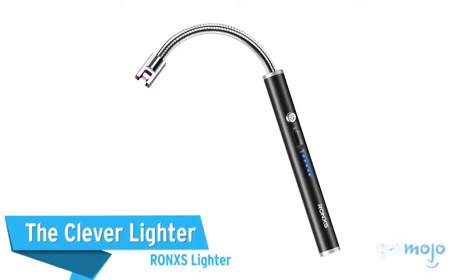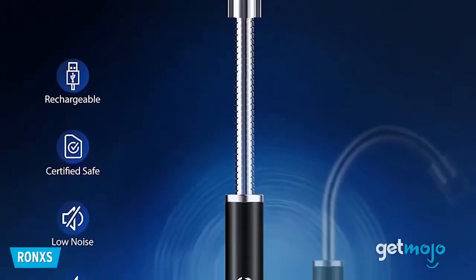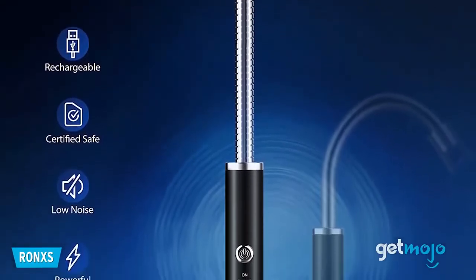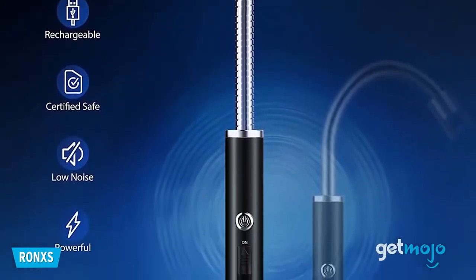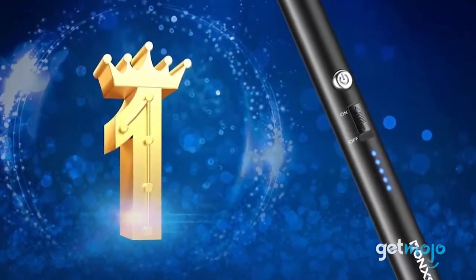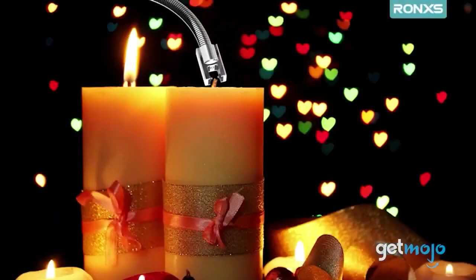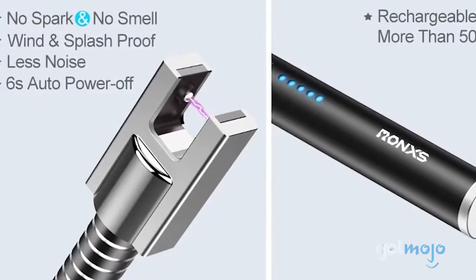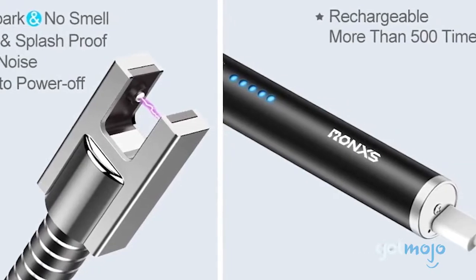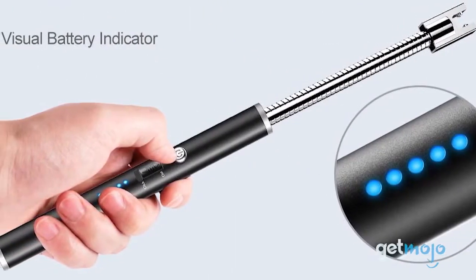The Clever Lighter – Ronx Lighter. Not only does this lighter have a 4-inch flexible neck that makes lighting candles, barbecues and fires incredibly easy, but it doesn't use a flame or gas. Instead, you charge this lighter and it makes use of a plasma arc. The lighter is also wind and splash-proof, making it ideal for bad weather conditions, and it has a convenient battery readout on its side so you're never left in the lurch.